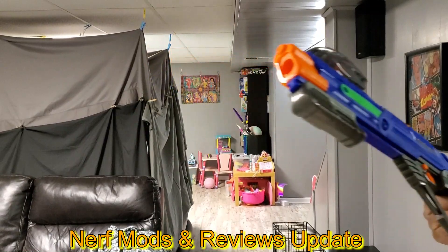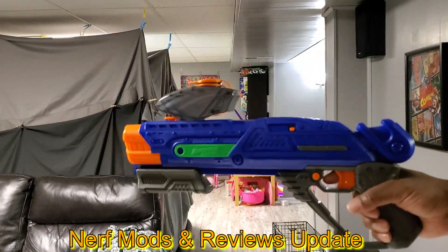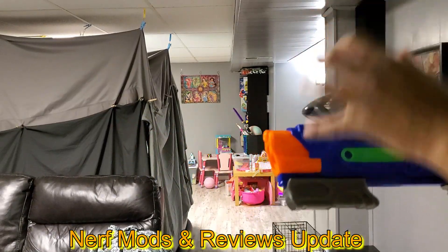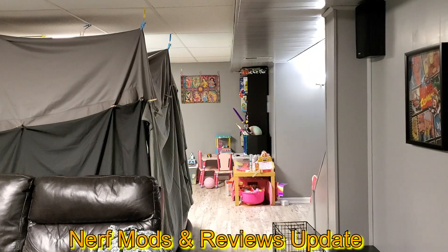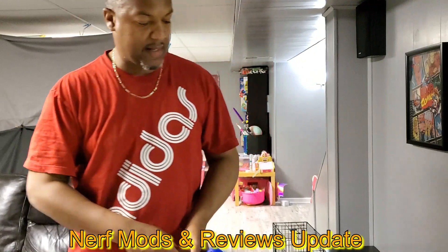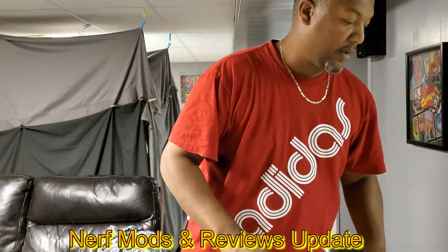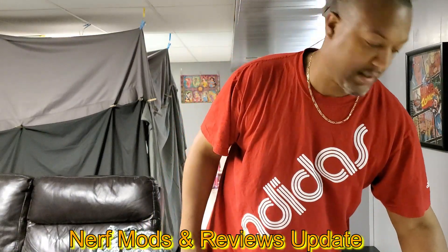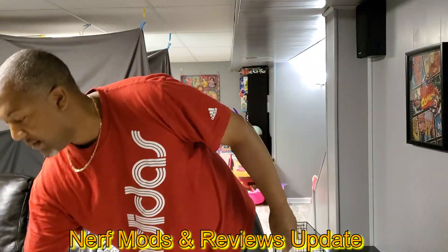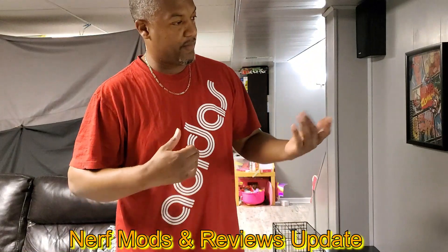It was one of these Adventure Force blasters — it wasn't this one though. It was a motorized one with a big hopper up top. I found it at Walmart on clearance for like 10 bucks and I was like, oh let me pick it up and check it out. Couldn't believe the thing needed C batteries — I'm like, really, who makes stuff that uses C batteries these days? Once I found some batteries and got it home, checked it out.